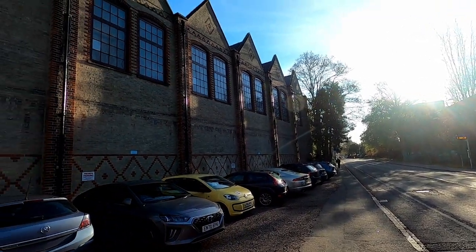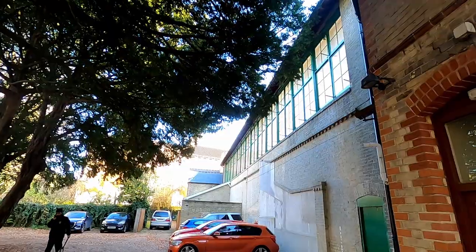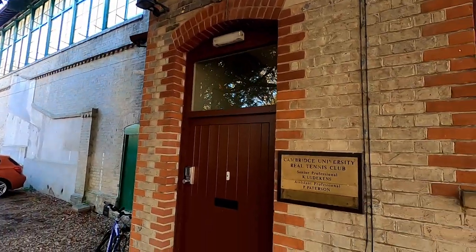Cambridge colleges all had their own tennis courts back in the 16th century, and then during the 17th and 18th centuries they got repurposed as accommodation blocks for students. This court you're on here, it's a green court, was built in 1866, and the other court, the blue court, was built in 1890.